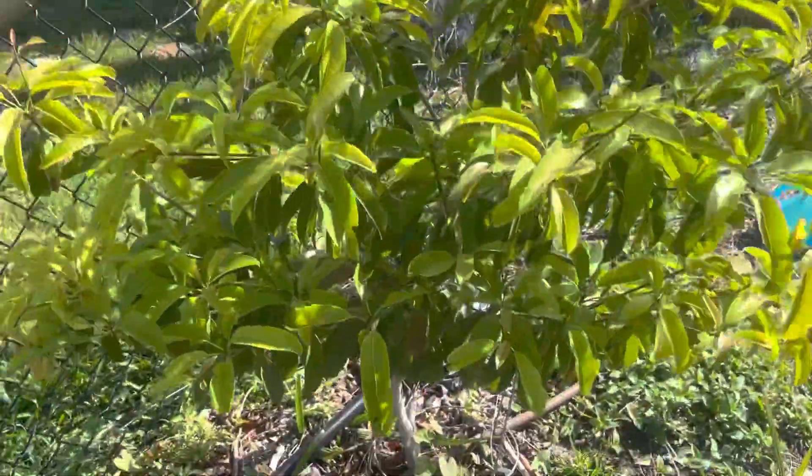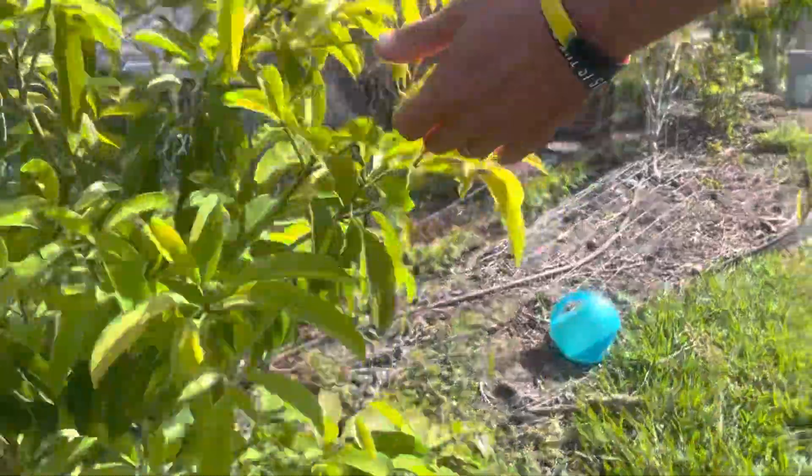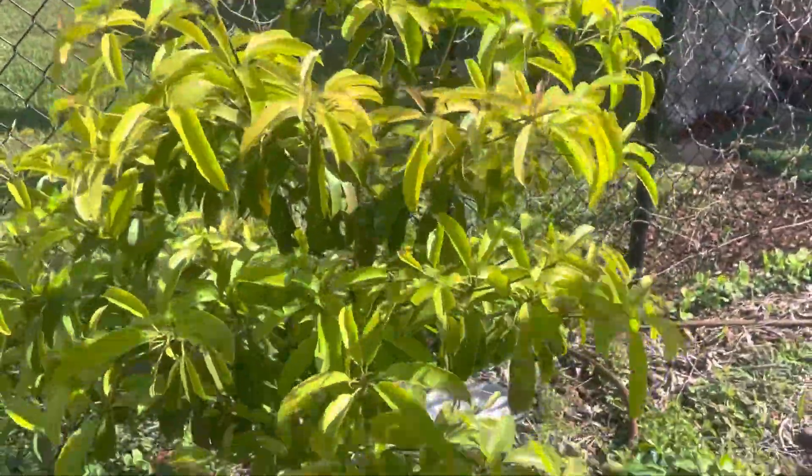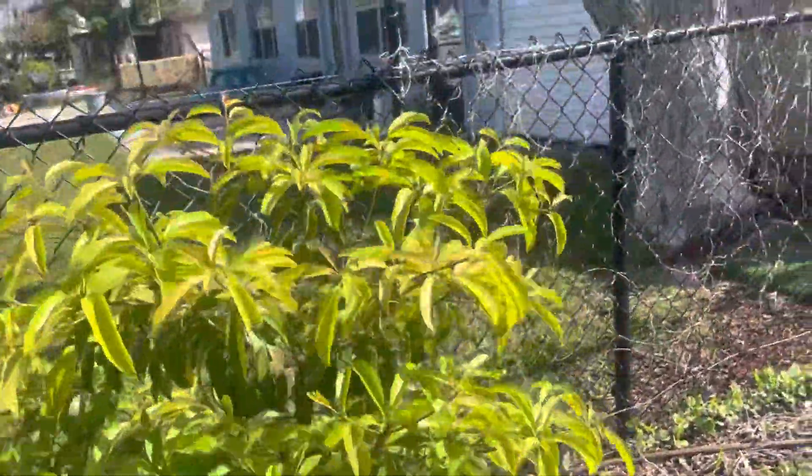This is Mame Sapote. I've got a Mame Sapote and a Sapodilla — they look completely different. I kind of forget which one's which. They haven't fruited yet.